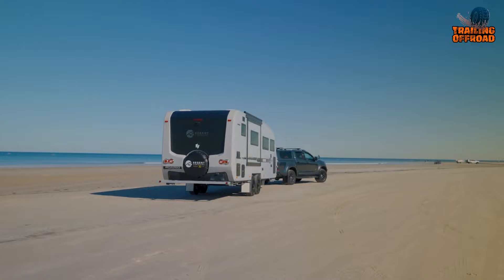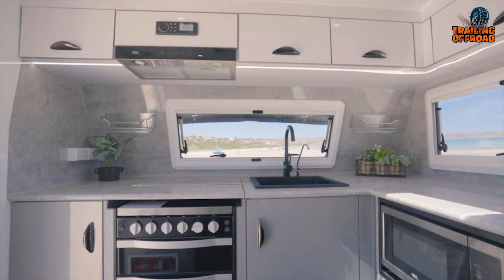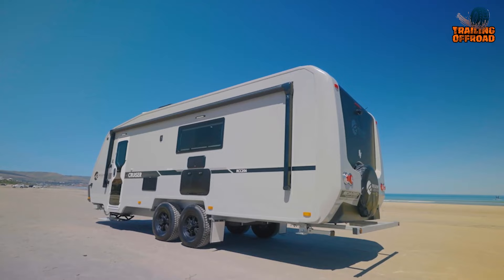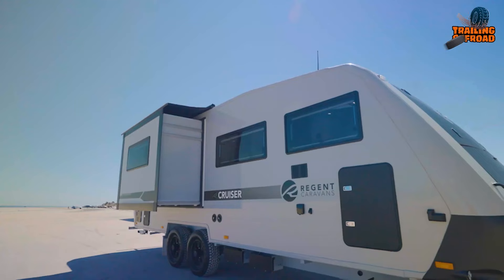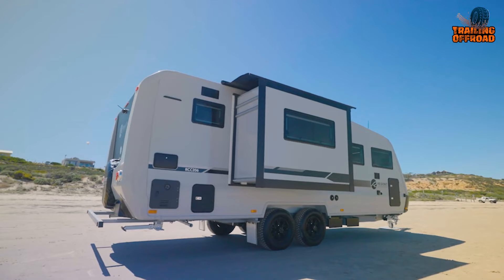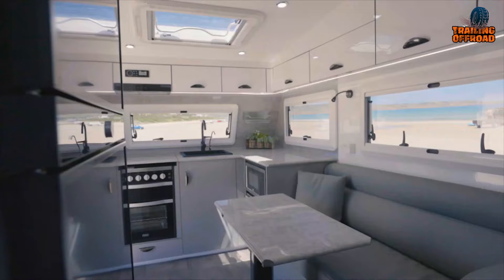Regent has made significant changes to its 2022 range, incorporating a front kitchen caravan design, style, and standard inclusions. The 20-foot, 6-inch Cruiser's head-turning aerodynamic design delivers improved fuel efficiency and a safer, overall smoother driving experience. It also features a frame with a combination of aluminum extrusions and high-density XPS insulating foam, finished with fiberglass sheets, ensuring the caravan is well-insulated from temperature extremes.